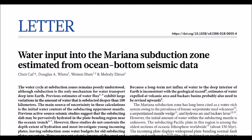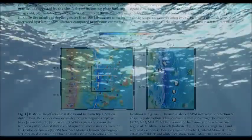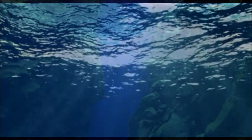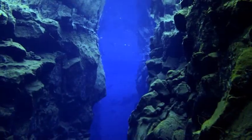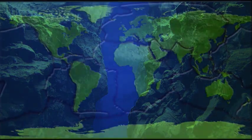A new study published in the journal Nature reveals some mysterious complexities about our planet's water cycle — in particular, how much ocean water gets trapped in the Earth's interior via plate tectonics. According to the study, about three times as much as we thought.